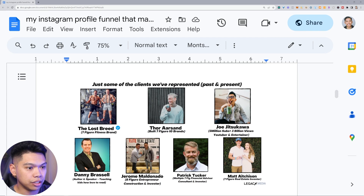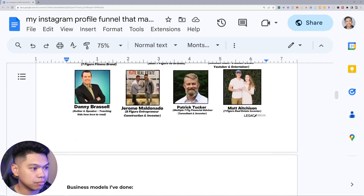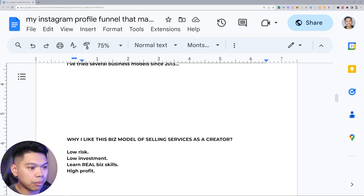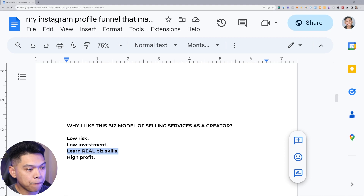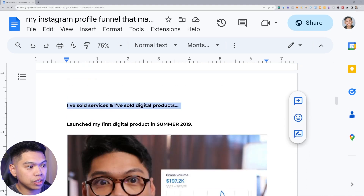Business models I've done: Shopify drop-shipping, eBay drop-shipping, Amazon drop-shipping, Amazon FBA, Shopify brands, reselling, crypto, affiliate marketing, info products, SMMA, coaching — I've tried several business models since 2013. What I like about the business model I'm sharing is selling services as a creator: low risk, low investment, you learn real business skills you can take into any marketplace, and the high profit margin is amazing.